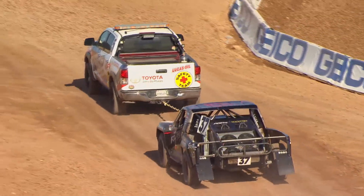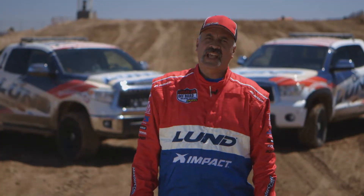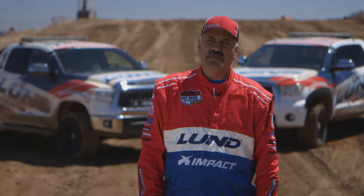And while we've got a minute, let's find out a little bit more about the Lund Crew. Hi, I'm John Gerardo with the Lucas Oil Lund Off-Road Safety Team.